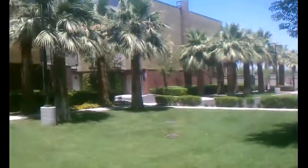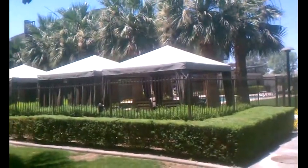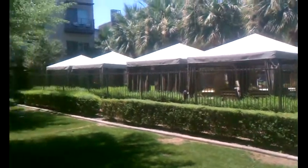Hi, this is Nick Bastian at Realty Executives and we're here at 525 Town Lake. It's a nice complex just west of the Mill Avenue District and right off of Tempe Beach Park and Tempe Town Lake.